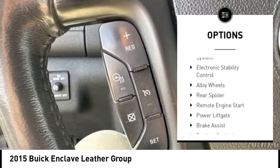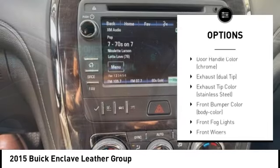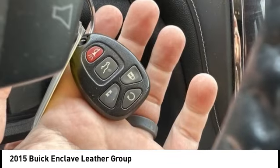Tire pressure monitoring system, electronic stability control, alloy wheels, rear spoiler, remote engine start, power lift gate, brake assist, traction control, stability control, roll stability control.